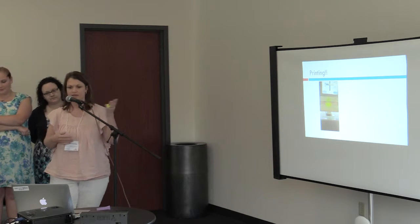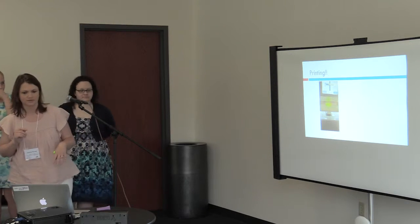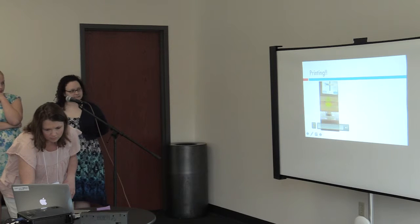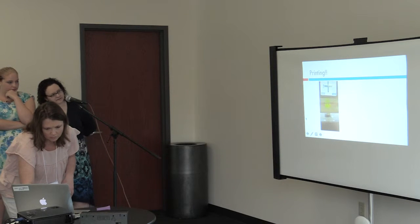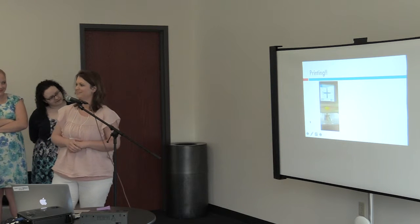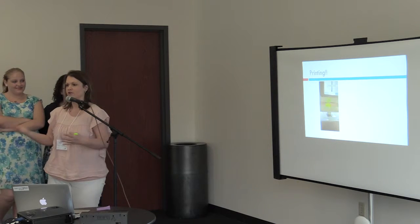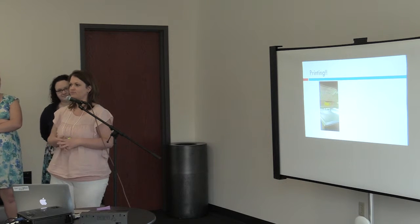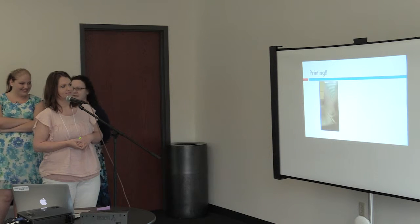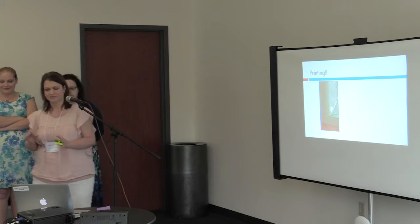I'm going to show you the actual first print — just a few seconds of it. This is our first print. It's not as exciting without the sound — it's pretty loud. But you can see that there are strings everywhere, and that is not supposed to happen.